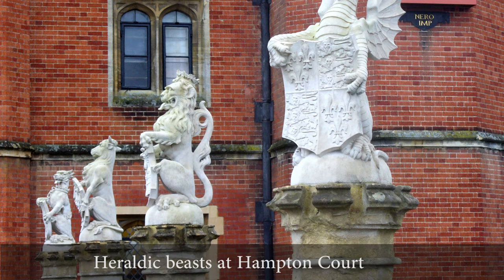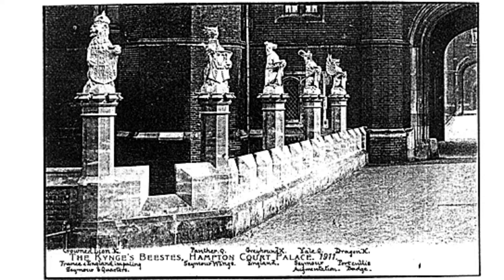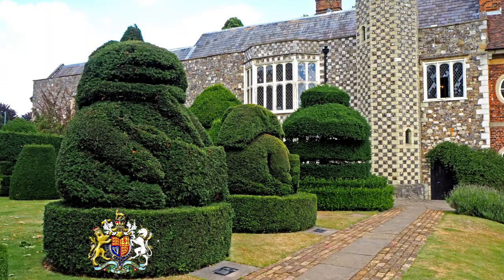Hall Place can in fact be seen as the Hampton Court of Bexley. They're called the King's Beasts, but since they were planted for Queen Elizabeth, Queen's Beasts would surely be a better name. Heraldic beasts, as used on coats of arms, carry the arms of a family's ancestors and represent their ancient virtues.